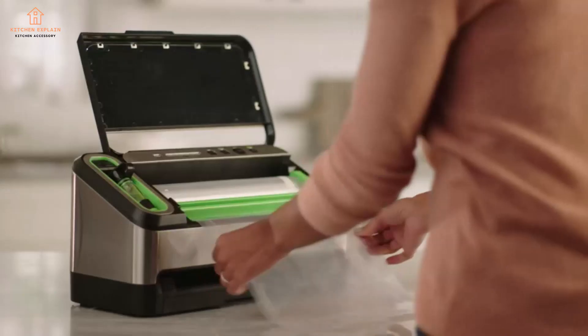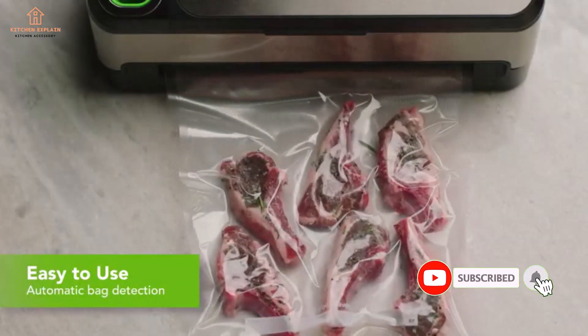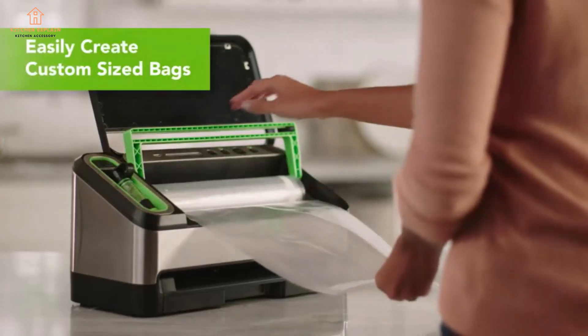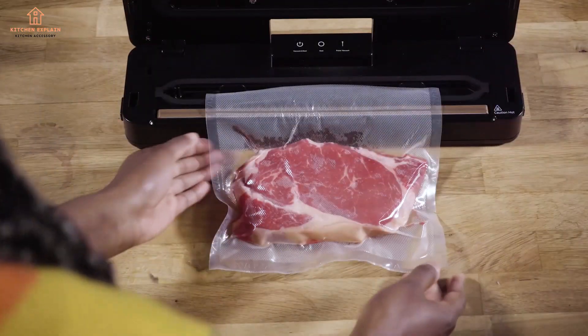But the vacuum sealer has other abilities too. It can quick-marinate meats, rapid-pickle vegetables, and fast-infuse juice. Its airtight bags are necessary for sauce-fied cooking, a futuristic technique that can make scientifically perfect steak, along with unique dishes you can't create any other way, like these savory freezable egg bites.